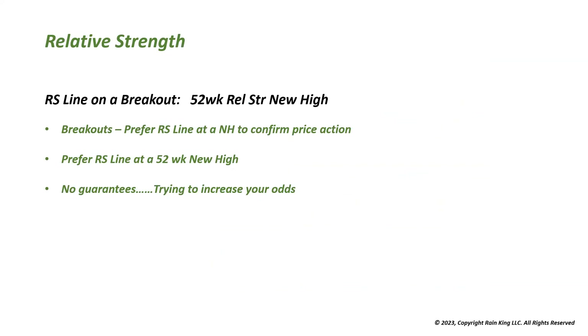On a breakout, we want to see the relative strength line confirm the new high in price, and possibly 52-week new highs in the RS line to also confirm the strength. Neither of these guarantees success — all trades have risk — but you're trying to increase your odds by looking at the RS line for clues that you may have your hands on a strong stock.